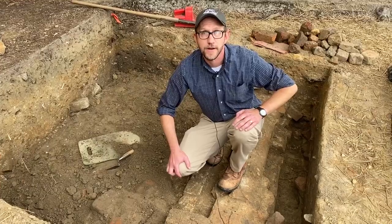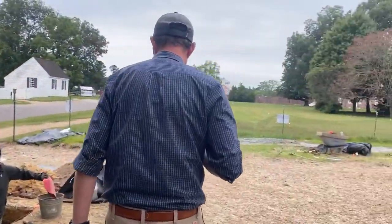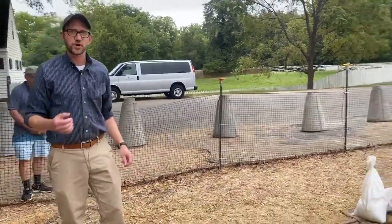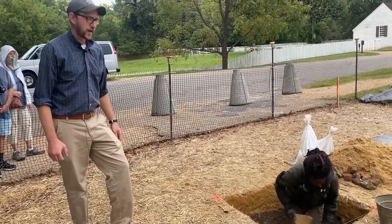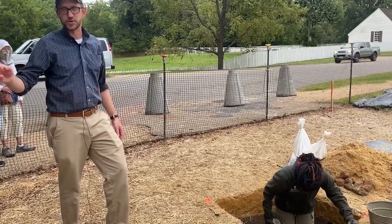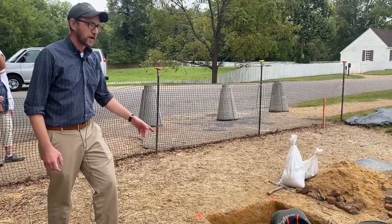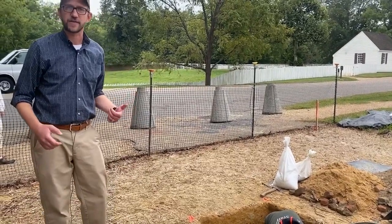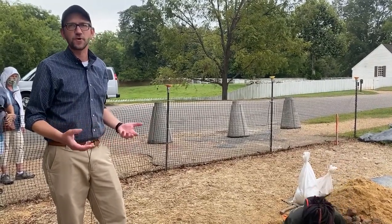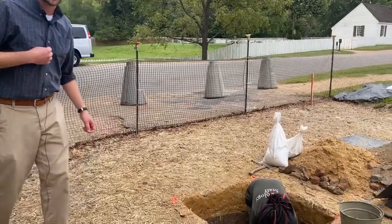We'll go over and take a look at one more area that Dachandra is working on. This is Dachandra Dandridge, another one of our field technicians, and she is coming down on top of another section of an earlier building, most likely associated with that early foundation I was just showing you. What appears to be a brick paving is just outside the foundations of that earlier building. We knew this was here from the 1957 excavations, but very little was known or understood about it at the time, so by uncovering it again we're hoping to get more information.